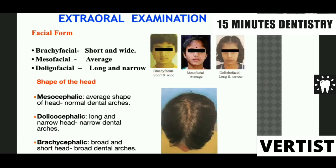The shape of the head is divided into three parts depending on the ratio of length to breadth. Mesocephalic means an average head shape, and we generally see a normal dental arch. Dolichocephalic is when the length is more than the width, and we generally see a narrow dental arch. Brachycephalic is when the width is more than the length, and clinically we see a broad dental arch.